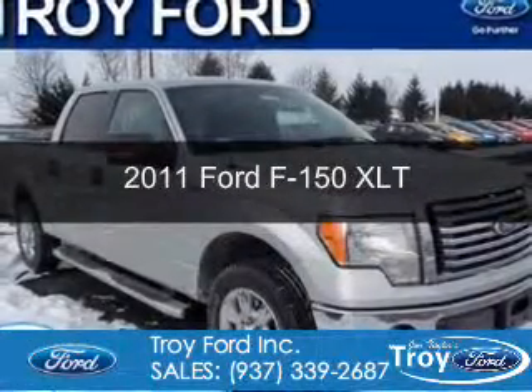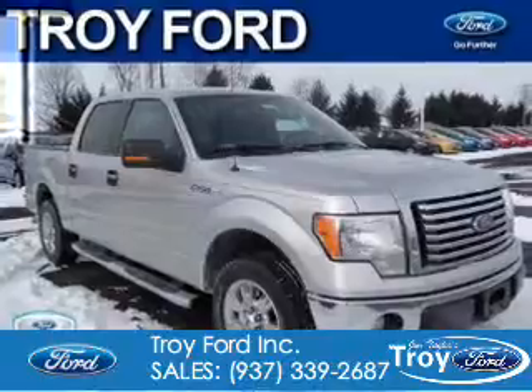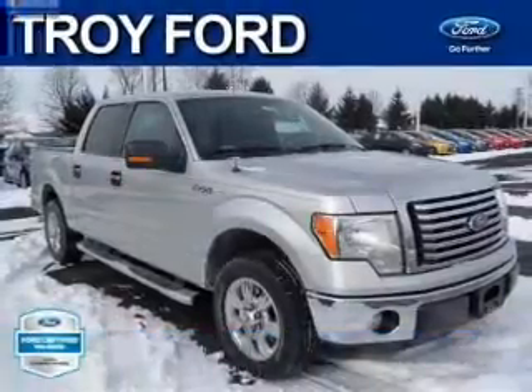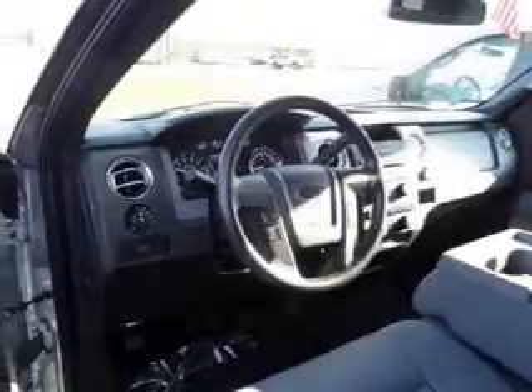This is a certified pre-owned 2011 Ford F-150. It's powered by rear-wheel drive, a 3.7-liter, six-cylinder engine, and a six-speed automatic transmission.